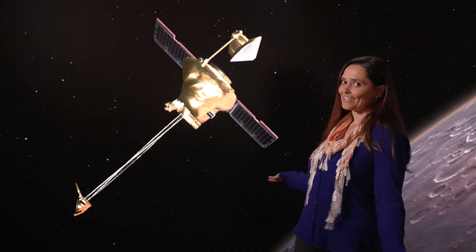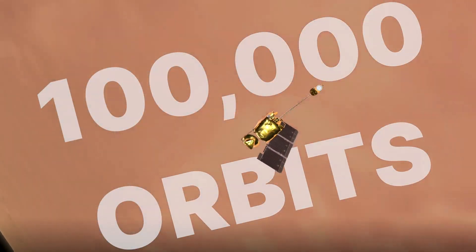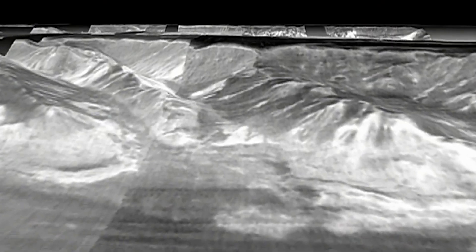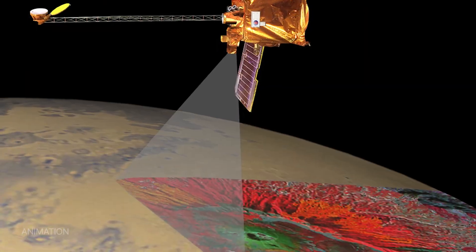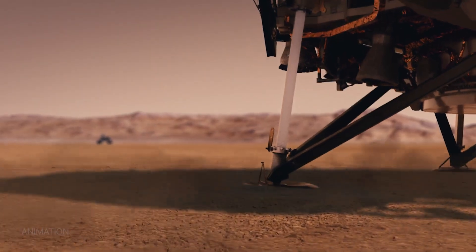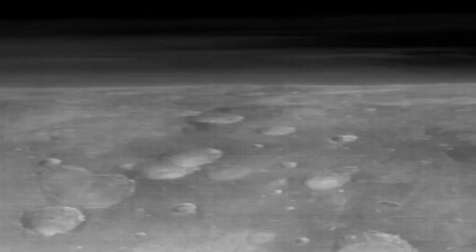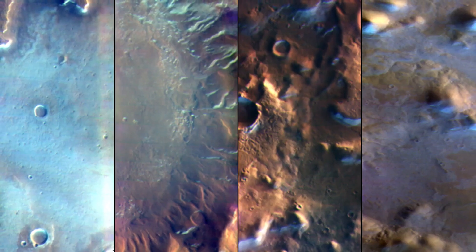So what's next for Odyssey? Next year we're going to hit 100,000 orbits around Mars. We also have several ongoing science campaigns: one is a rock mapping campaign that will help us land future missions more safely on the surface. We're also taking advantage of our special dawn-dusk orbit to map clouds, fog, and frost that only exist at certain times of day. And we are also planning our next maneuver to look out at the clouds on the horizon again.